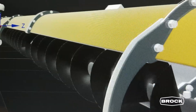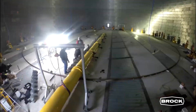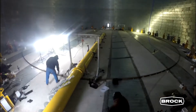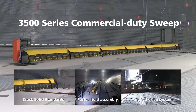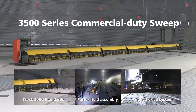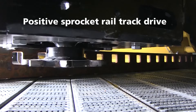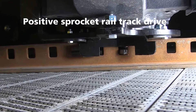Maintaining our industry leadership is what drives Brock to provide the most innovative, proven, and fast-field assembly products available. Introducing the new Brock 3500 Series Commercial Duty Sweep. This new sweep is designed and manufactured for commercial operations and is built to high Brock Solid standards for quality and performance. The 3500 Series Sweep offers a positive sprocket rail track drive for no-slip operation, delivering more pushing torque.